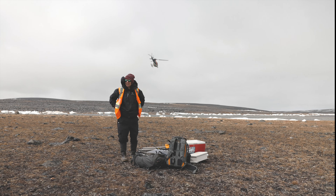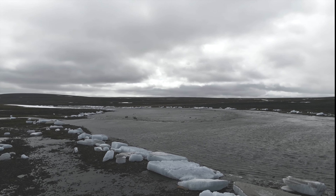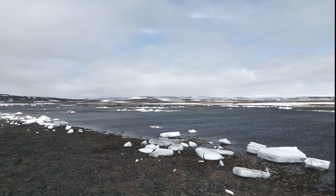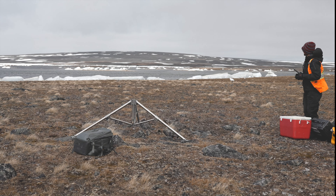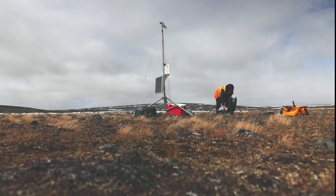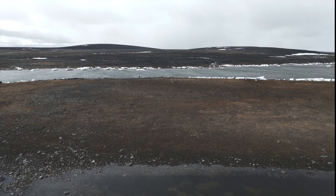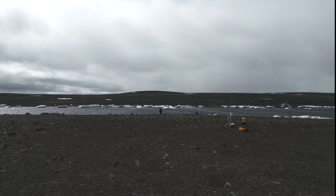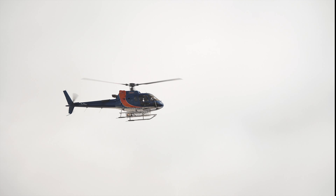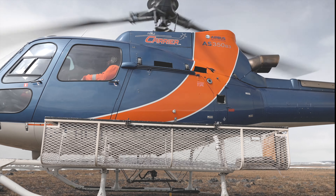No roads out here — using a heli to access every site. We've got a total of 7 hydrometric stations to install and 2 meteorological stations to service. Every site is unique, every site was beautiful, and every site was extremely windy. But Holly and I are tough as a bag of nails — who needs dexterity anyways?